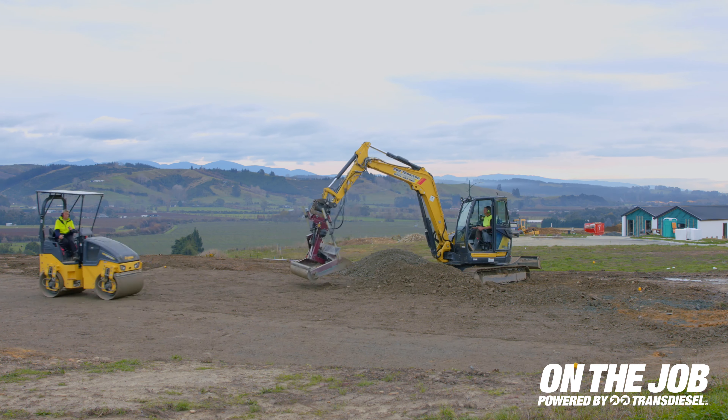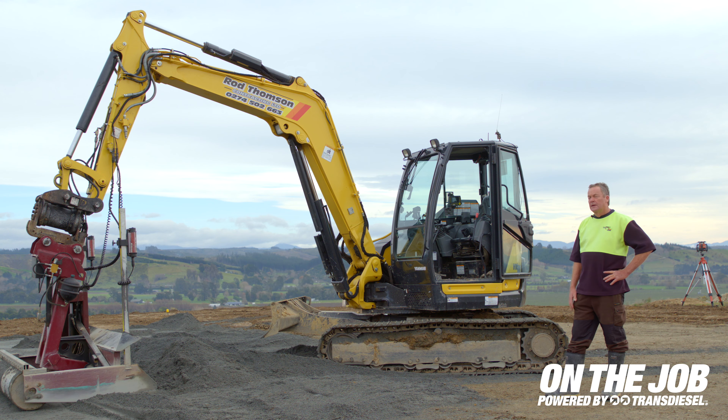Quite often you're doing big cuts, right up there doing footings for the retaining walls, and they can get right in amongst it without hitting the bank all the time.